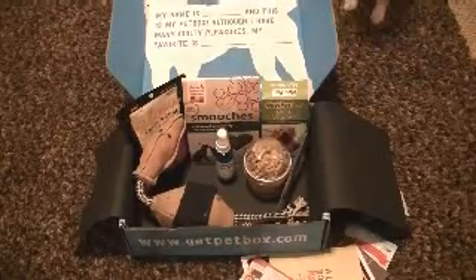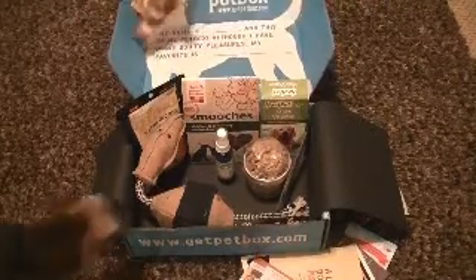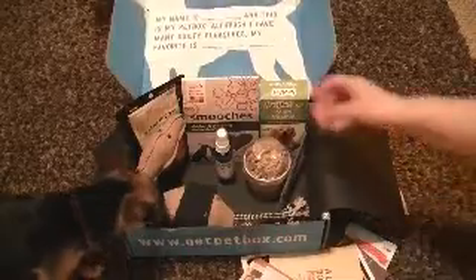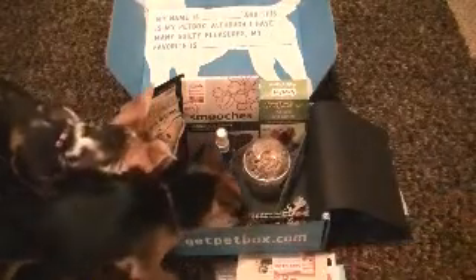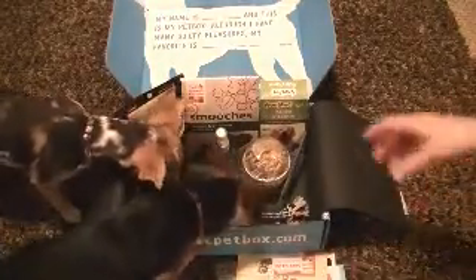Hi, today I'm doing a review on Pet Box. I received this in the mail today and you can see the dogs are already checking it out. I was really impressed with everything that was in this box. I was really excited. We have six dogs — they're all around here. I just wanted to show you real quick what's in them.